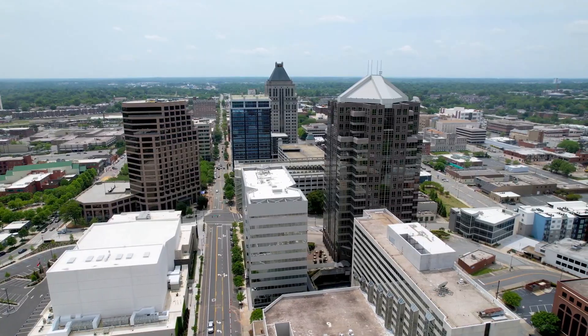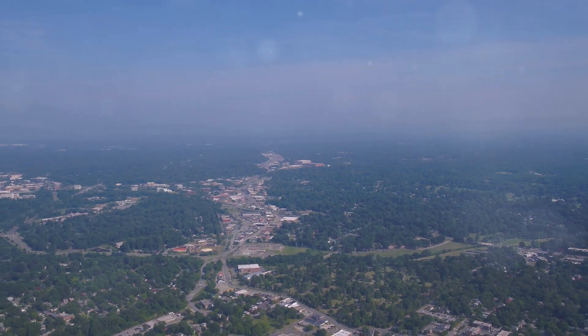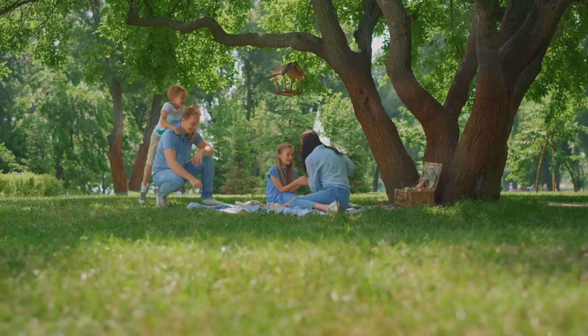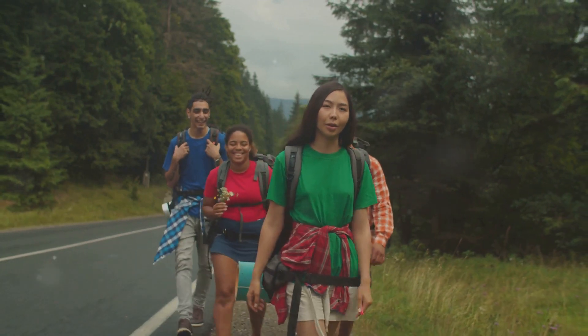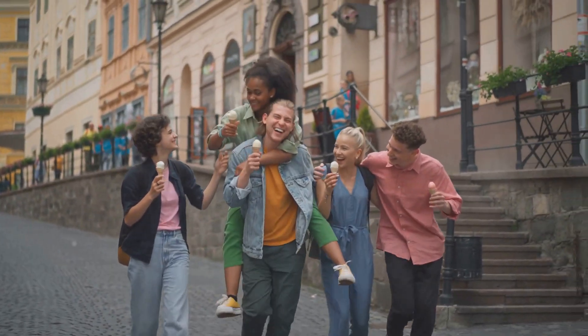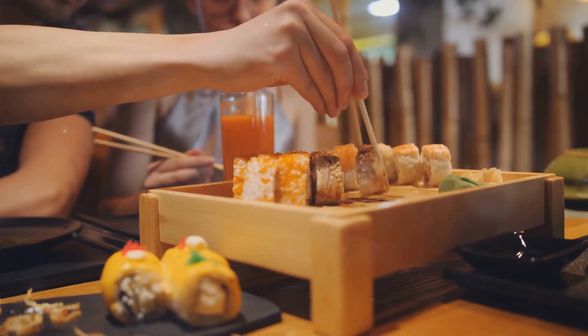So there you have it, folks — 10 amazing places that'll make you fall in love with Greensboro, North Carolina. Whether you're a history buff, an art enthusiast, someone who loves to explore new places, or just looking for some family fun, Greensboro has it all — from vibrant festivals to serene parks. And the best part? The city is full of surprises, and you can experience it all without breaking the bank.